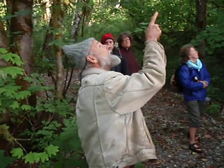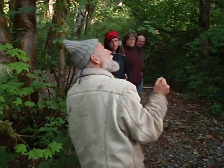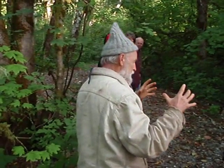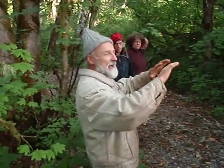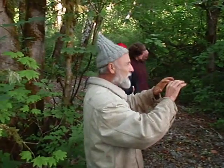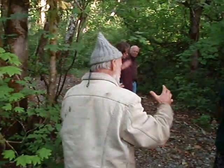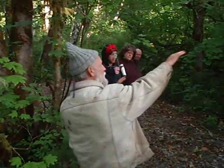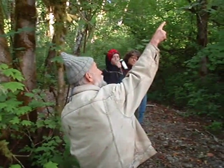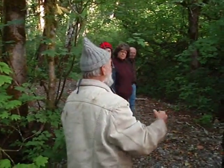Every winter I go by stands of big cottonwoods, and I notice where all those stands are wherever I live. Driving by at 65 miles an hour, I look for fresh break marks where big limbs or the top of the cottonwood has broken out. A new break has bright, shiny wood that really stands out and you can see it from a long ways away. I can assess the stand and tell if a break was last year or this year. When I see a fresh break on a big tree, that's where I'm going.